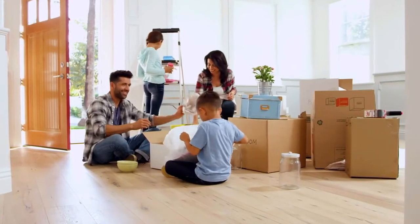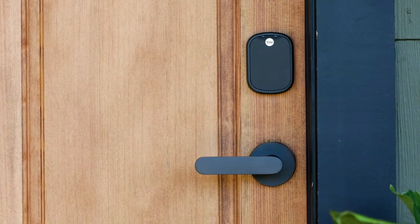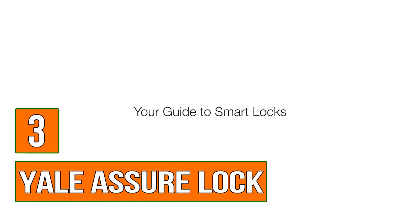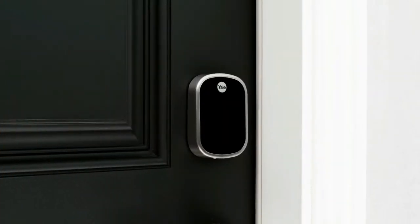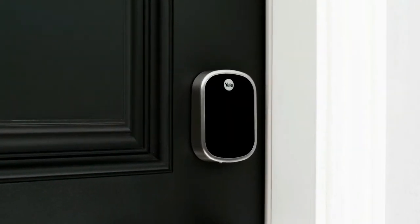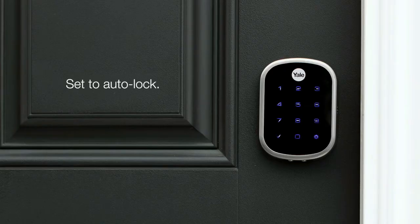If you're moving, renovating, or want to expand your smart home, there's a smart lock that's right for you. Let's explore your options. It's easy to create multiple entry codes for your entire family that you can change anytime, or set it to auto-lock so you don't have to think about it.